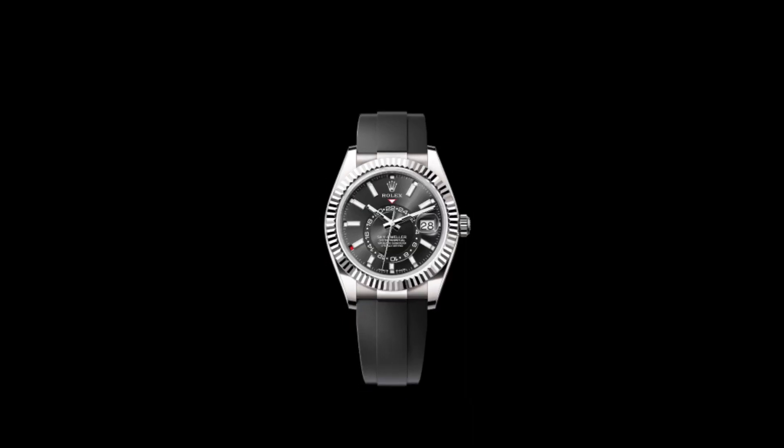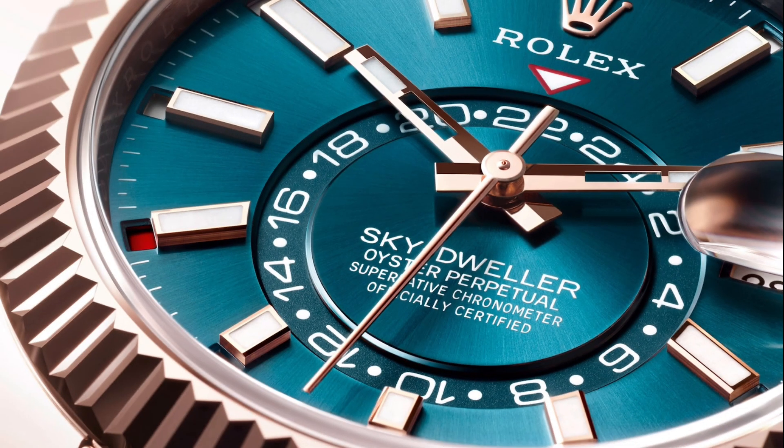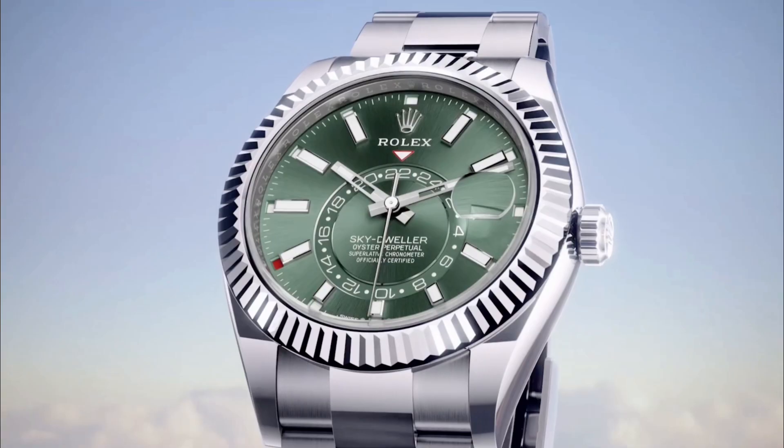This magnificent timepiece was developed to meet the needs of global travelers, providing a dual time zone function which allows the simultaneous tracking of time in two different time zones. It was the first Rolex to feature the Saros annual calendar display that can differentiate between 30 and 31 day months, combining Rolex elegance and sophistication with advanced functionality.